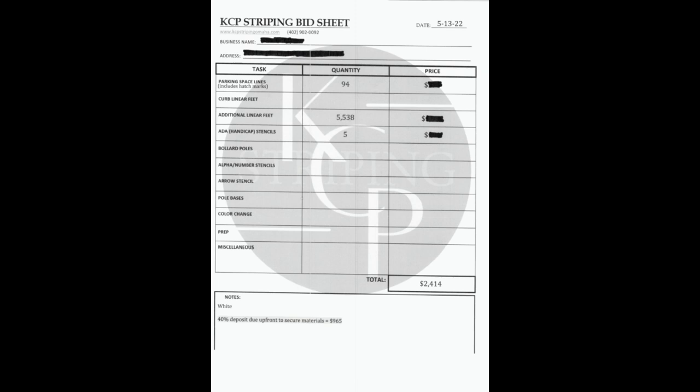We also do additional prep if there's a lot of things that need to be prepped before we work, and then miscellaneous — anything that doesn't fit another category such as speed bumps, crosswalks, sweeps, or anything like that. In the notes section, we'll typically put the color of the paint that we're using, more for our benefit than anything.